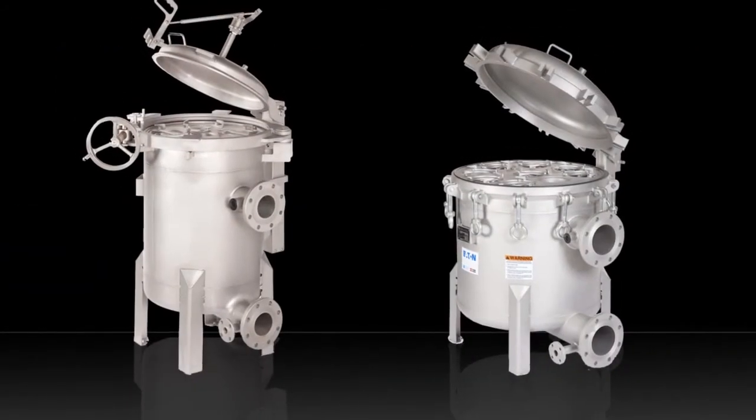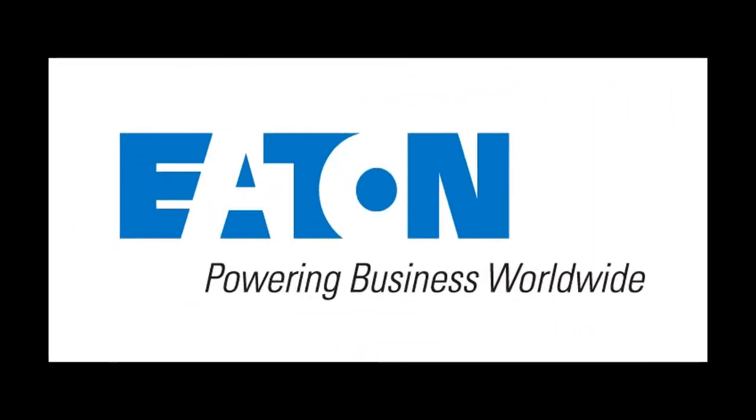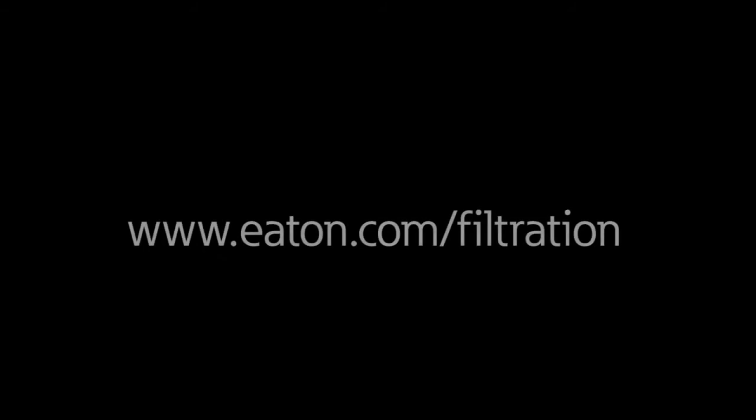Proline 100 — the right fit at the right price from one of the world's most reliable resources. For more information on the Proline 100 series and other industrial filtration products, visit www.eaton.com/filtration.